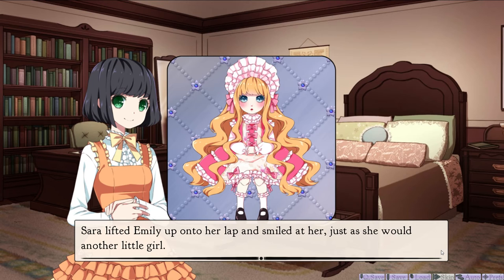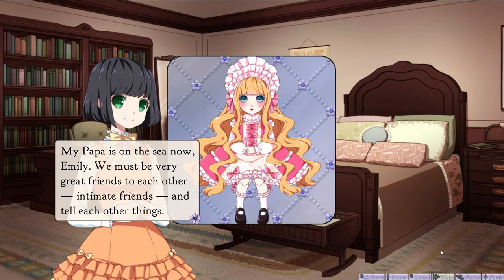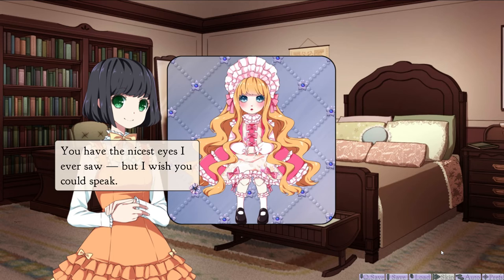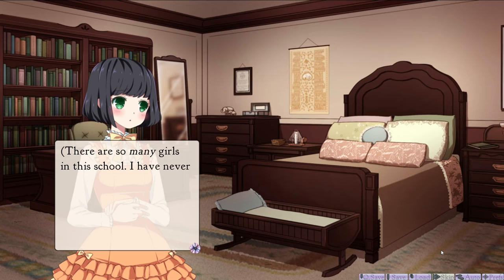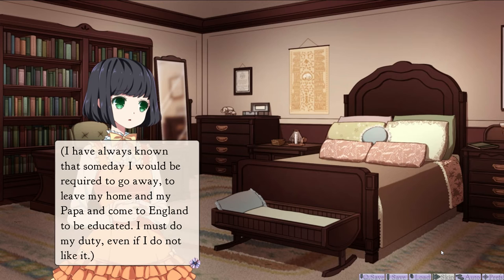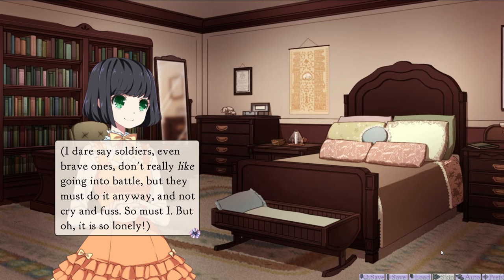Sarah lifted Emily up onto her lap and smiled at her, just as she would another little girl. My papa is on the sea now, Emily. We must be very great friends to each other, intimate friends, and tell each other things. Look at me, Emily. You have the nicest eyes I ever saw, but I wish you could speak. She brushed Emily's hair fondly, settling her in pride of place. There are so many girls in this school — I've never seen so many children in one place before. I'm afraid I should not even remember all of their names. I've forgotten everyone except for Jessie's, because that was the most normal name. I have always known that someday I would be required to go away, to leave my home and my papa, and come to England to be educated. I must do my duty, even if I do not like it. I dare say soldiers, even brave ones, don't really like going into battle, but they must do it anyway, and not cry and fuss. So must I. But oh, it is so lonely.